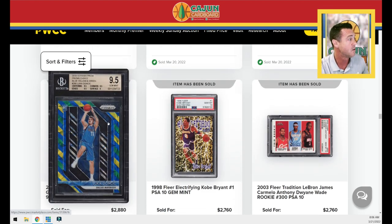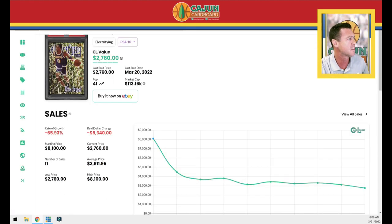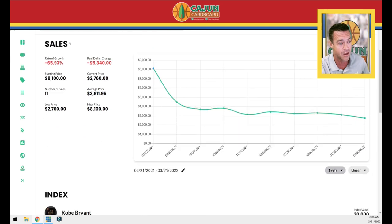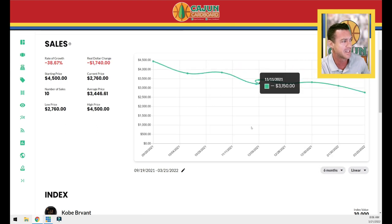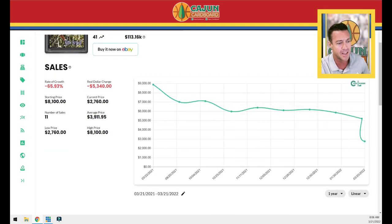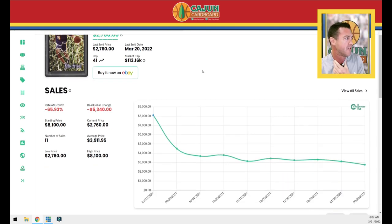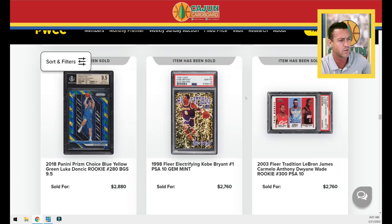A Doncic blue-yellow-green sells for $2,880. The Kobe Electrifying sells for $2,760 — right on the number. It is way down because somebody way overpaid in a private sale. Looking at the last six months it's still down 15 percent — that Kobe card is dipping, it's a pop 41. What's interesting is in the last year 11 out of the 41 PSA 10s have sold, which means someone might be taking a loss if selling twice in one year. That's like 25 percent of existing copies selling in one year — seems crazy.